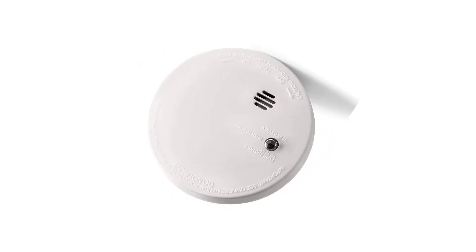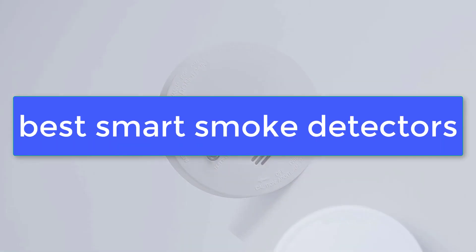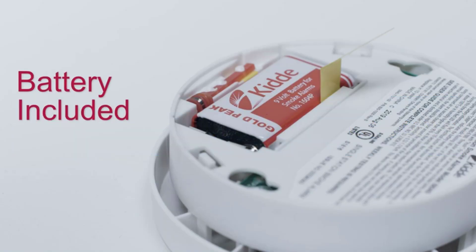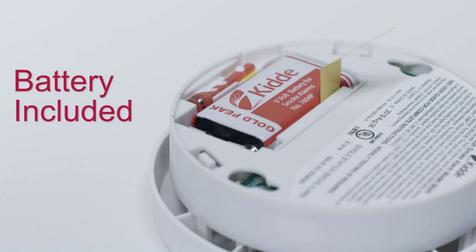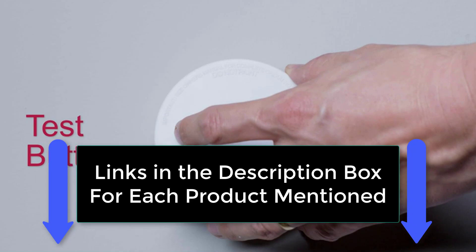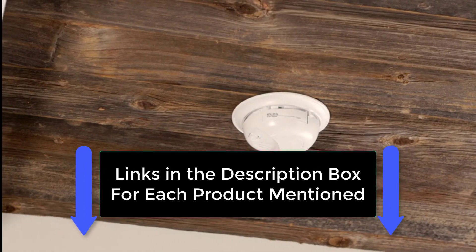What's up guys, today's video is on the best smart smoke detectors. We made this list based on our extensive research and testing, and sorted it based on the features, price, quality, and reputation of the manufacturers. Check out the description to find out their prices and more information — we've included the links in the description below.